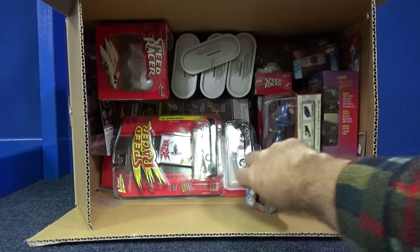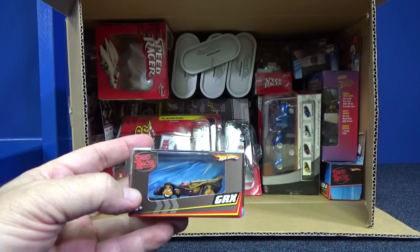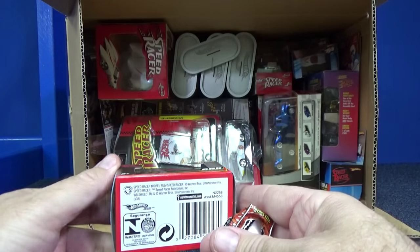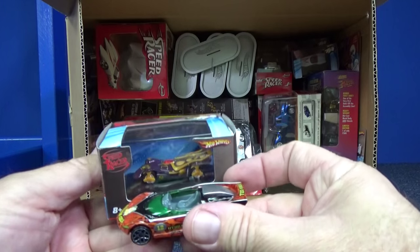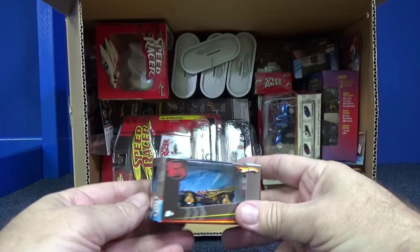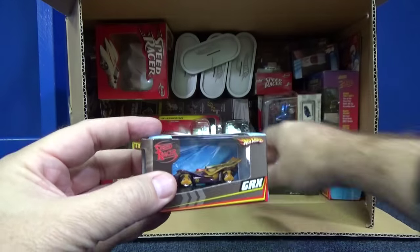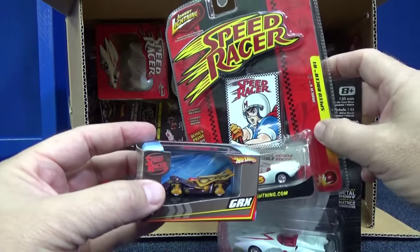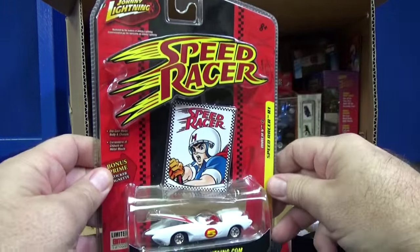Mattel had these little tiny cars. These are a Hot Wheels size, really small — I'm not sure what scale they call them. There's the GRX. Speed Racer might be in here too. I don't remember what stores offered these — I passed it up, I'm not a fan of that car, though I might have bought the Mach 5 because I like the Mach 5.